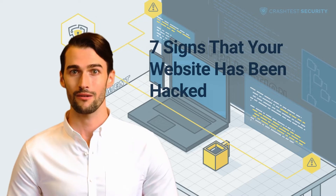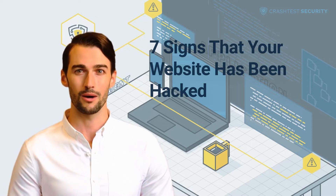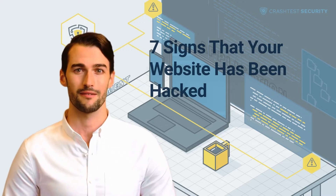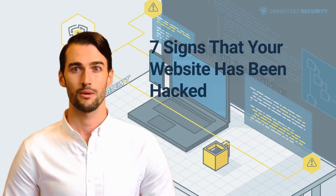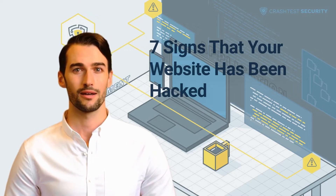Unfortunately, companies and even modern website managers often recognize the problem when it's already too late, and valuable data or even money is lost. We want to show you how you can detect that your website has been hacked or has suspicious activities, and what you can do to prevent such vulnerabilities.